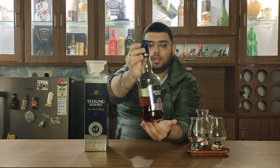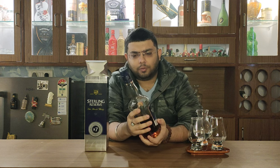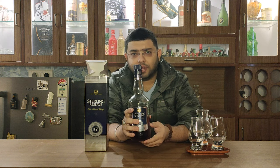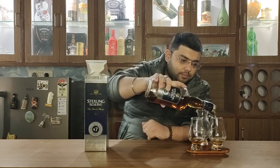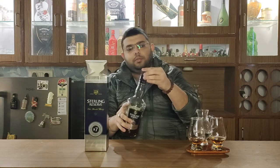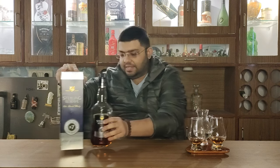The bottle has the same color combination as the label, which is okay. Let's go ahead and pour it. That's Sterling Reserve for you. There is B7, which stands for Blend 7, and there is another variant called B10, which is Blend 10.